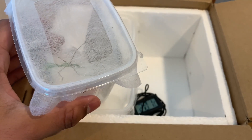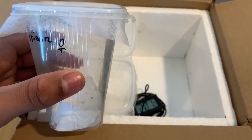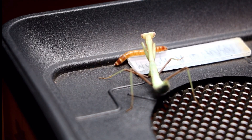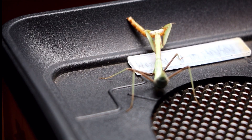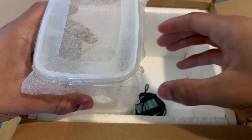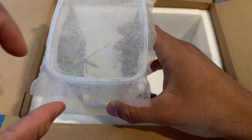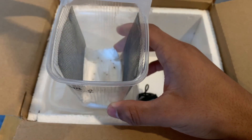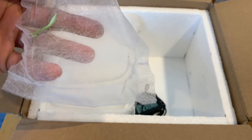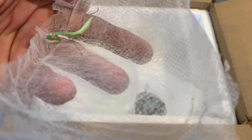You guys might be able to tell from the angle. These guys are really ferocious hunters and they get to around 10 centimeters long. They are also really small right now, but when they get older they get a lot bigger. So here are our wonderful Giant Asian Mantises!